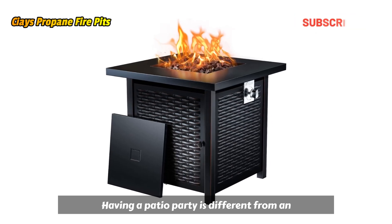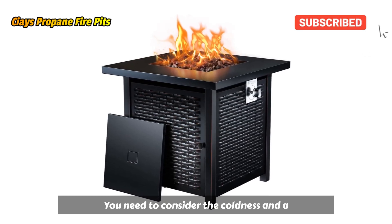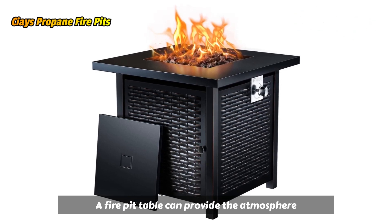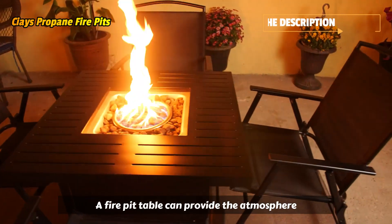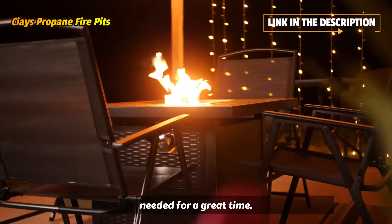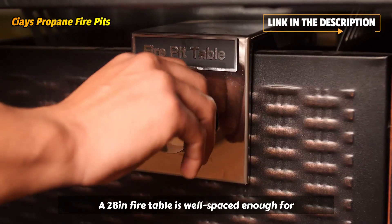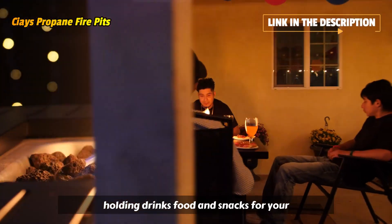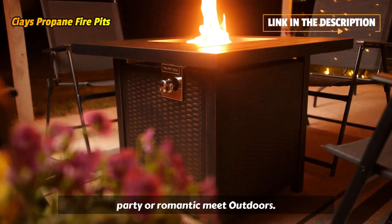Having a patio party is different from an indoor party. Outdoors you need to consider the coldness and a center of attention to gather everyone. A fire pit table can provide the atmosphere needed for a great time. A 28-inch fire table is well-spaced enough for holding drinks, food, and snacks for your party or romantic meet outdoors.